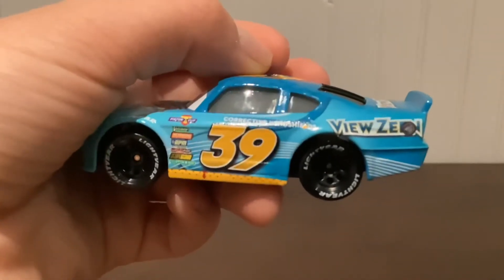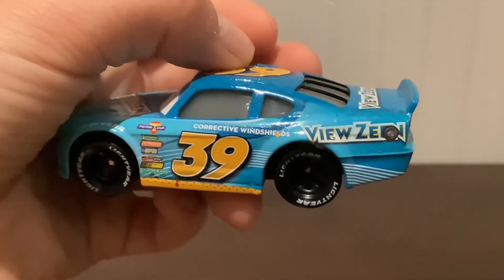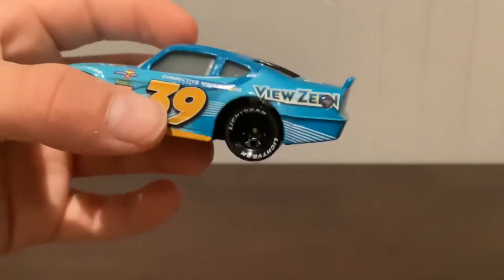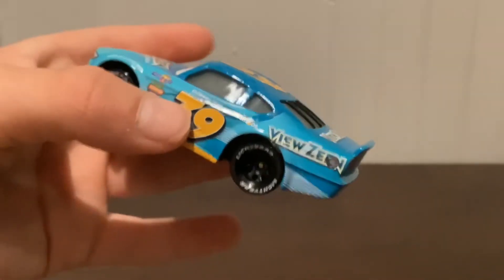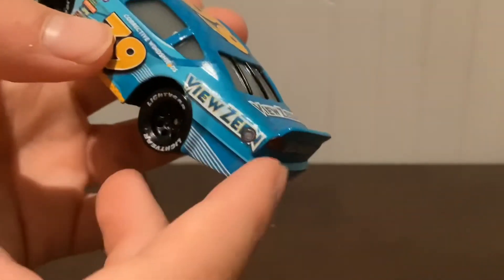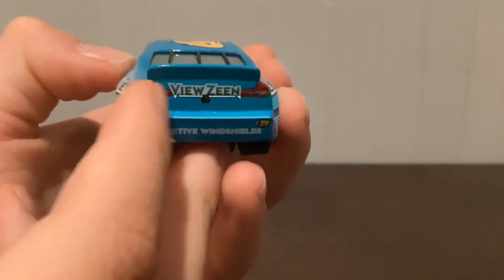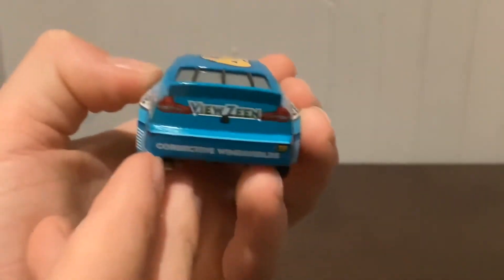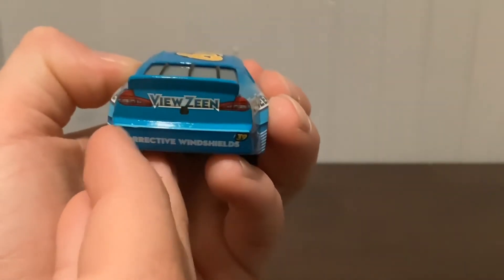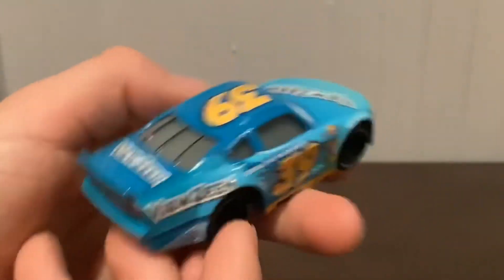Right here it says Corrective Windshields, and we see Viewzine right there. In the tire area we see his gas pump, and Viewzine again. On the back we can see his backup lights — I think those are stickers — and Corrective Windshields, number 39, and the camera for the fans watching.